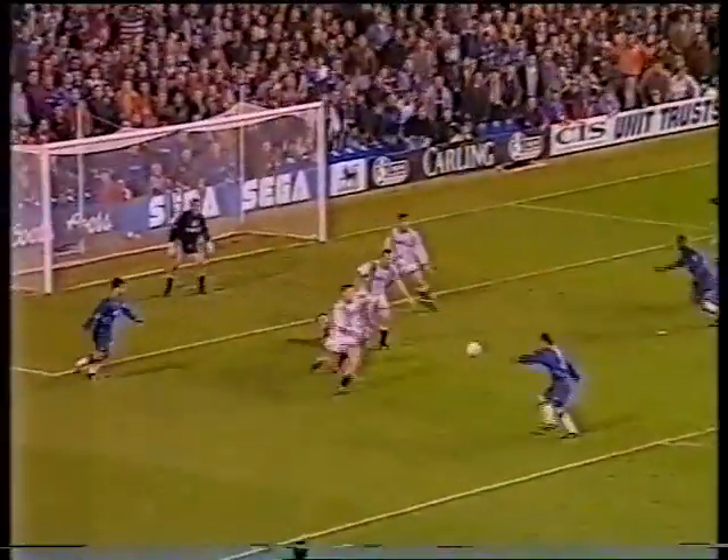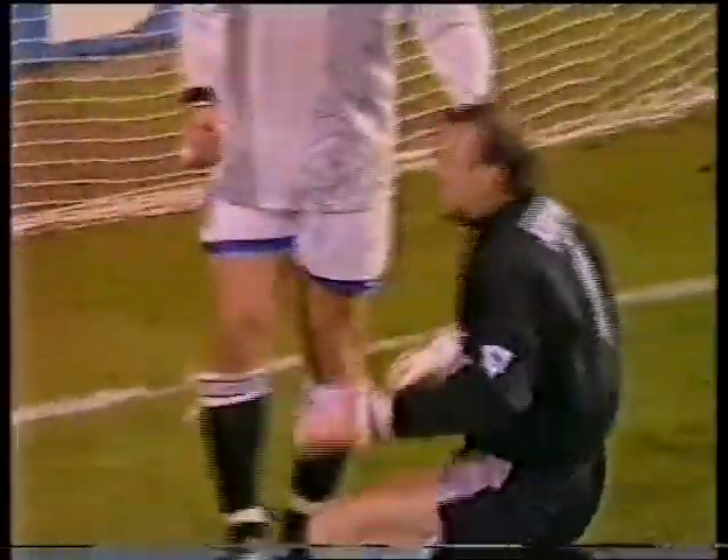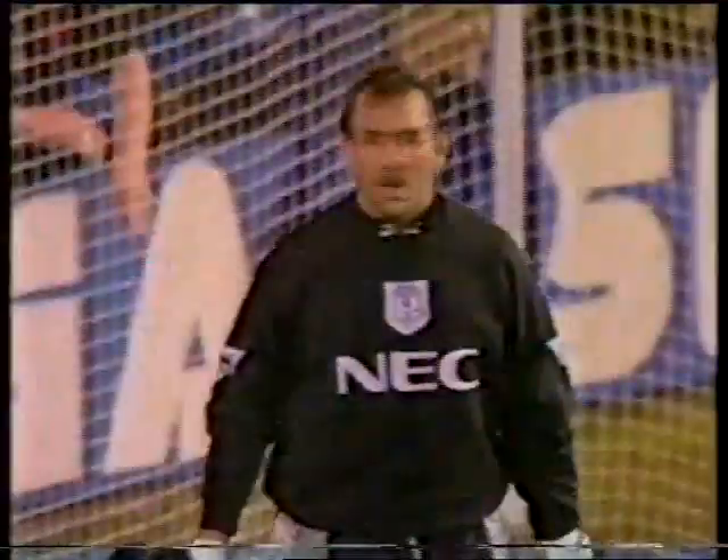The header rises — Spencer — good save by Southall. Well, one or two people questioned him a week or two ago at Goodison, but he's made two outstanding and important saves for Everton today.